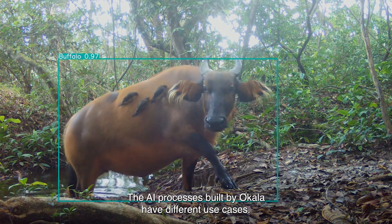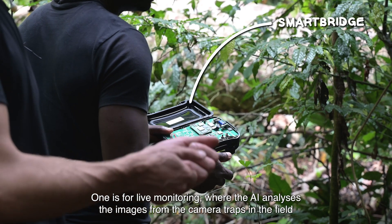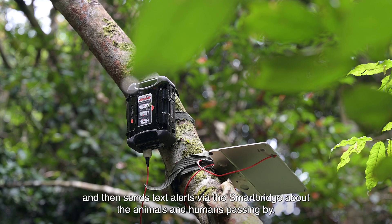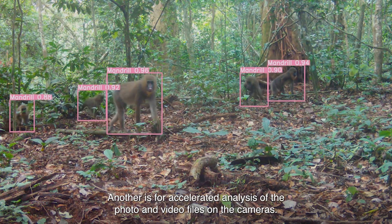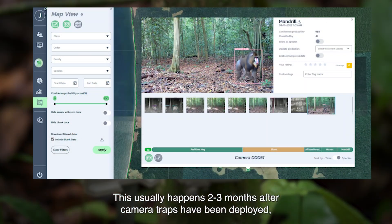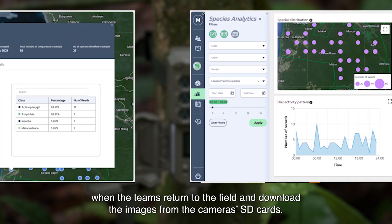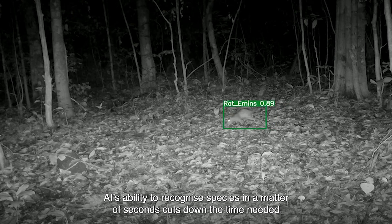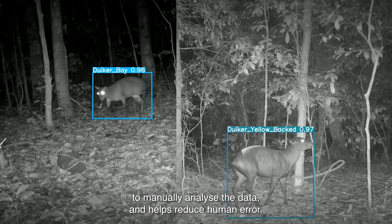The AI processes built by Ocala have different use cases. One is for live monitoring, where AI analyzes the images from camera traps in the field and sends text alerts via the smart bridge about the animals and humans passing by. Another is for accelerated analysis of photo and video files on the cameras, usually happening two to three months after deployment when the team returns to download images from SD cards. AI's ability to recognize species in seconds cuts down manual analysis time and helps reduce human error.